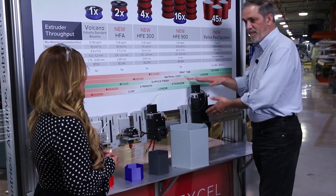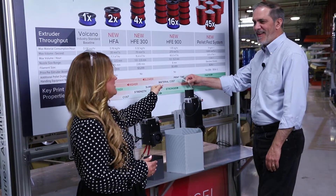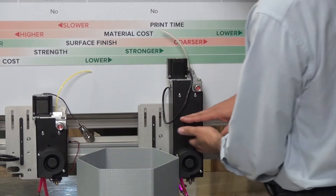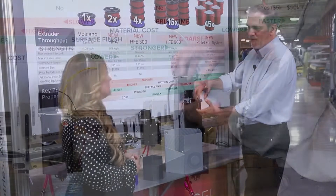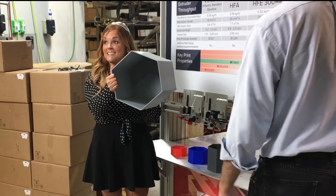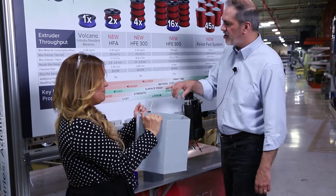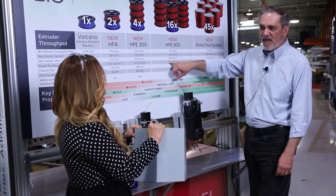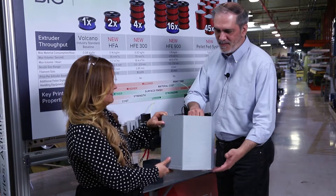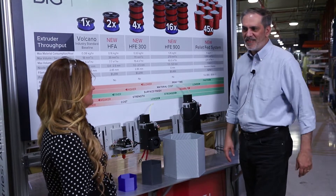Then you can step up to the big boy — the HFE 900. You'll notice the diameter of filament is much larger: 6 millimeters. A lot more plastic. It's also longer, so the transition zone is longer, meaning more plastic is heated up at one time, so you can push faster and move a lot more volume. And guess what you can print in a half hour? This. You notice the surface finish is a little rougher, but your nozzle range starts at 1 millimeter and goes all the way up to 5 millimeters, really pushing a lot of plastic. That gives you a good idea of what kind of volume you can really expect out of these extruders.